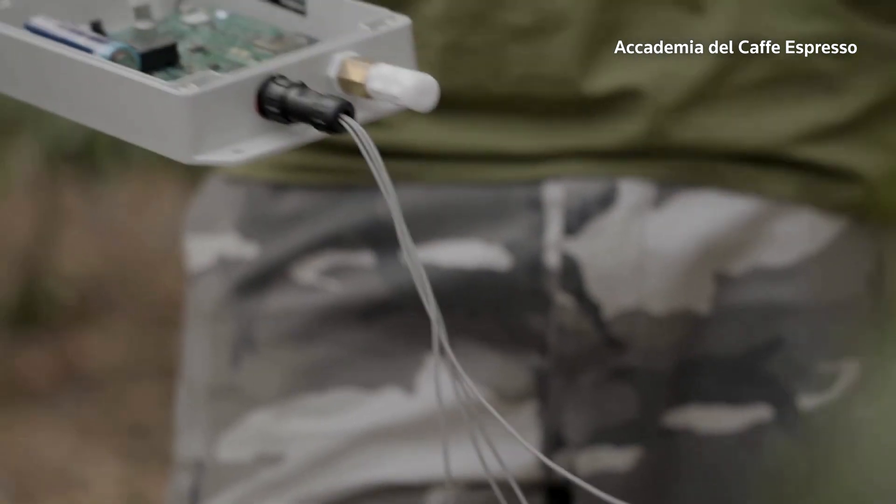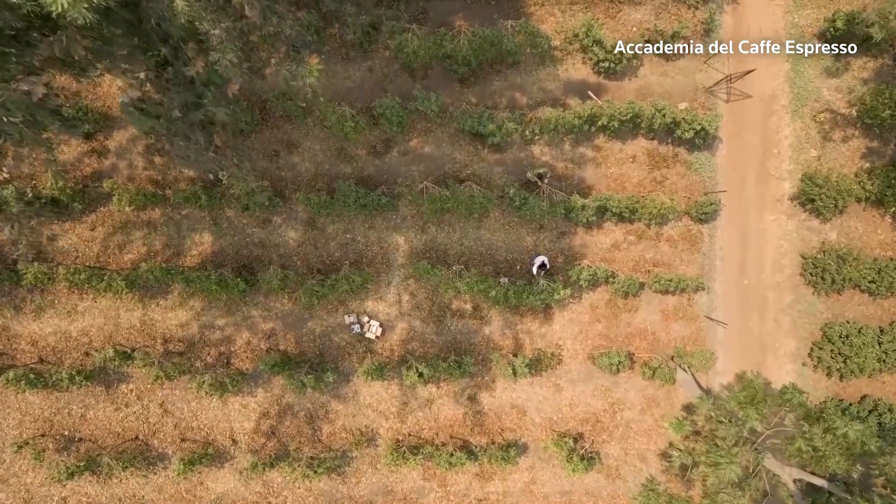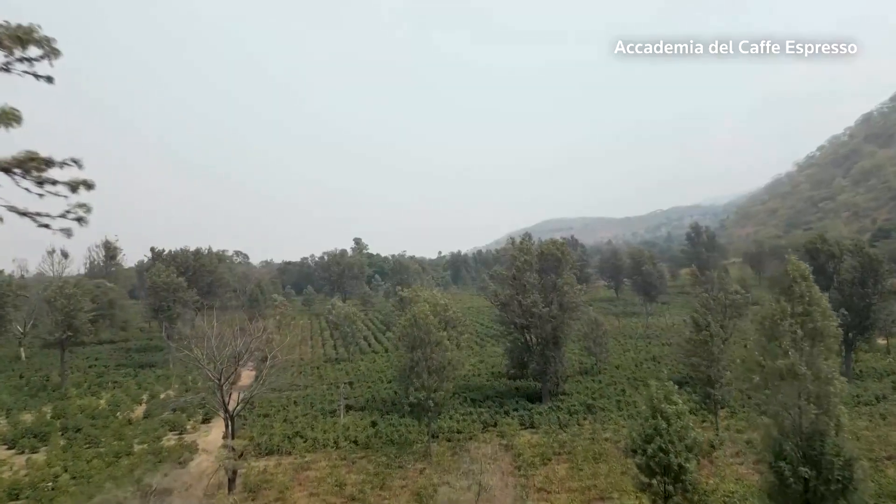The Wired Up Coffee Plants project in Tanzania is the first time sensor-based technology has been deployed in a coffee plantation, according to researchers at the Accademia del Café Espresso. They hope information gathered from the wired up coffee plants and their surroundings could potentially benefit not only coffee growers around the world, but farmers of other crops who are trying to counter the effects of climate change.